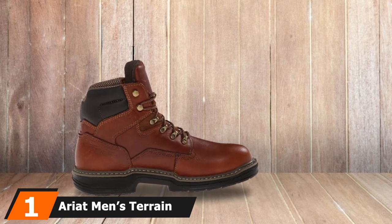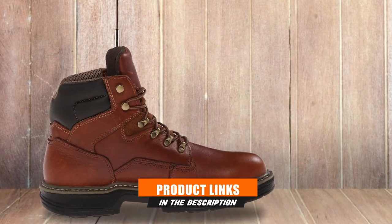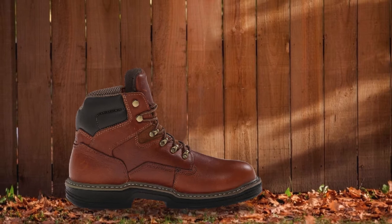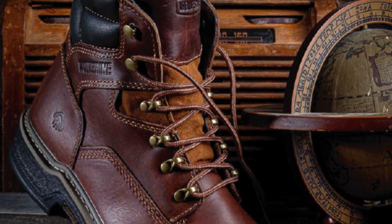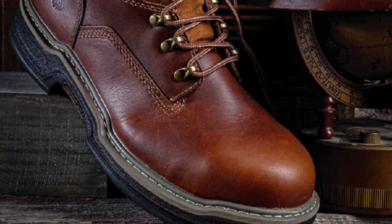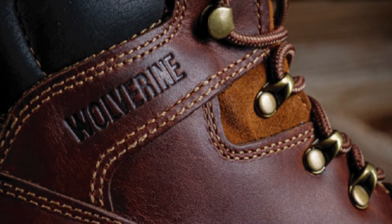At the first position of our list, we have the Ariat Men's Terrain H2O Hiking Boot in Butte Copper. The Ariat Men's Terrain H2O Hiking Boots are one of the most comfortable work shoes. These shoes are waterproof, which means that users who hate to get their feet wet on a rainy day or in wet conditions will no longer have to worry about that. The shoe has been made using leather to give it ultimate protection from water, and will be quite helpful in tough weather conditions. You will also be able to use these shoes on various terrains without any issues, as the manufacturers have tested these on rough conditions.